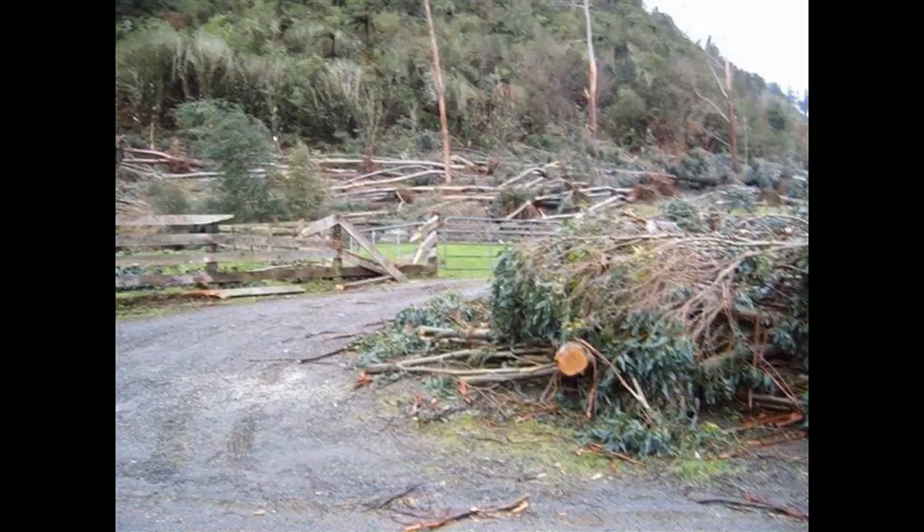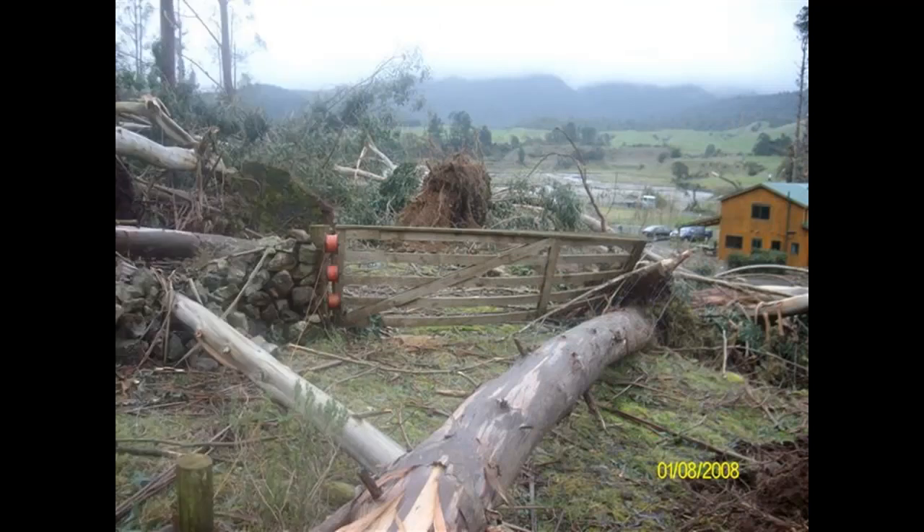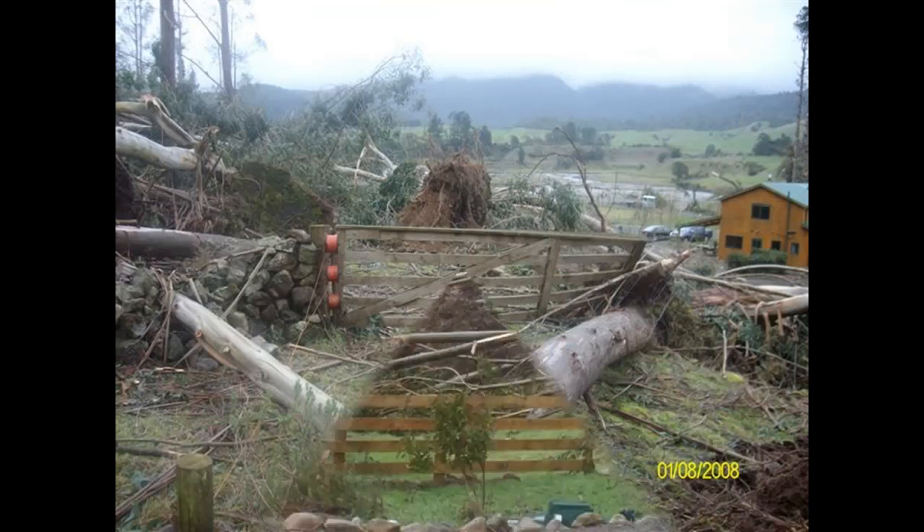In 2008 we had quite a violent storm come through. At the time we had 55 gum trees, and after the storm finished we had five left standing. To look at it, it was quite a daunting job ahead, and it did turn out to be quite a mission for three years.